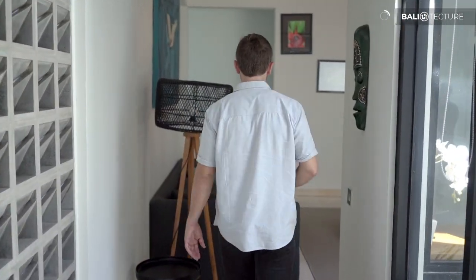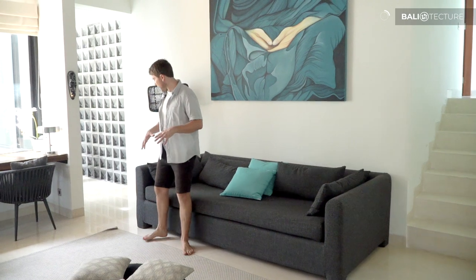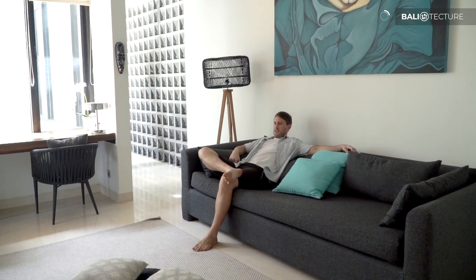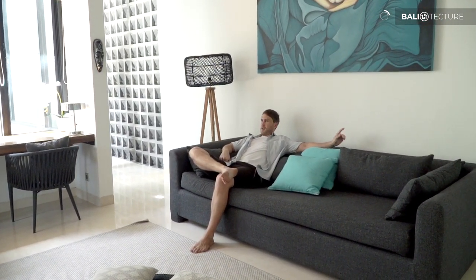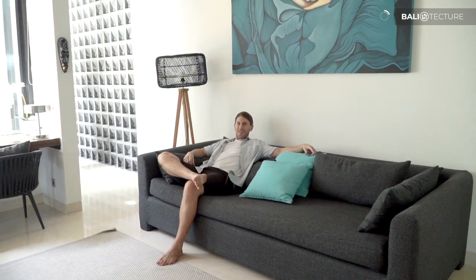As we make our way to the final upstairs bedroom, I have to do a proper sit in this living area and test out this couch real quick. This one's good — I could spend some serious time watching TV here. Although I keep glancing over at that pool, and that's a good thing. I think Bali makes you want to go outside more than hang out indoors.